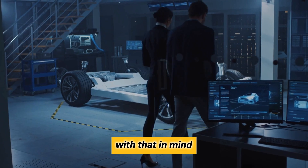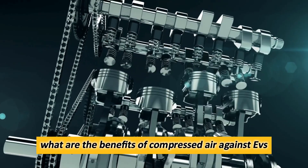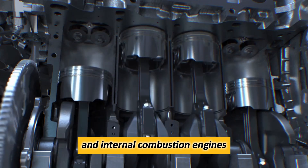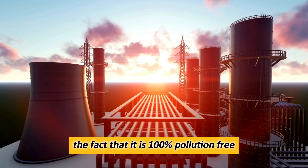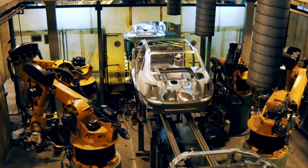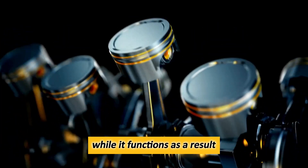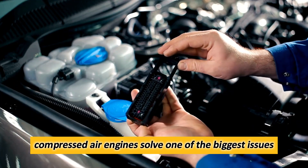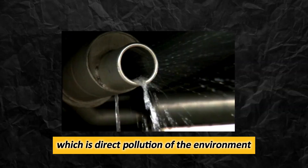Generally speaking, the engine is very similar to internal combustion engines and can therefore use a wide array of technical solutions, shortening the development cycle, which is what also drew GM towards this concept. The most notable benefit is, of course, the fact that it is 100 percent pollution-free — it's just pressurized air, meaning that there is no environmental damage being done while it functions. As a result, compressed air engines solve one of the biggest issues regular combustion engines have, which is direct pollution of the environment.